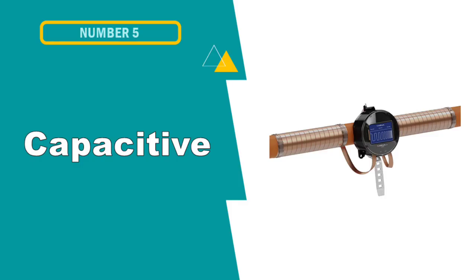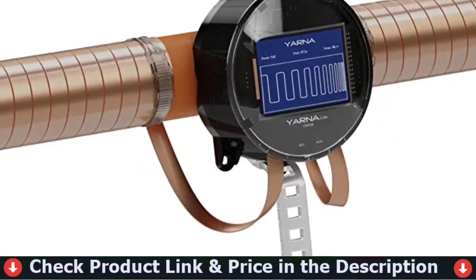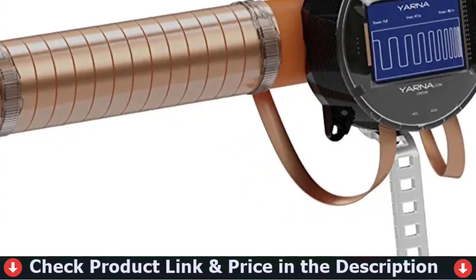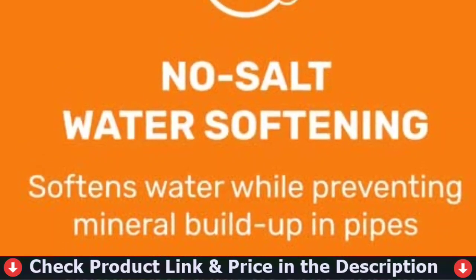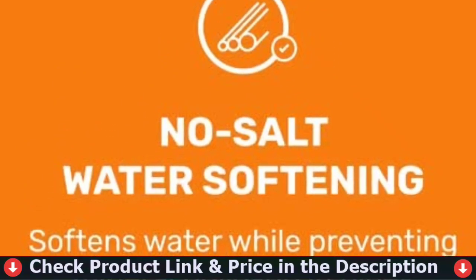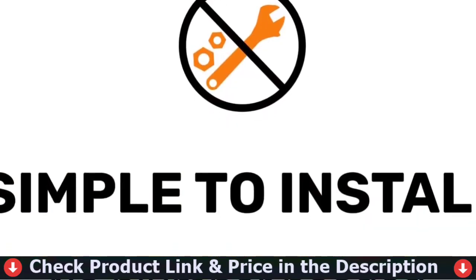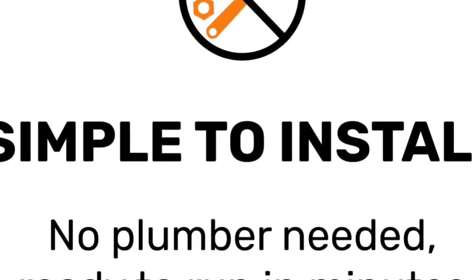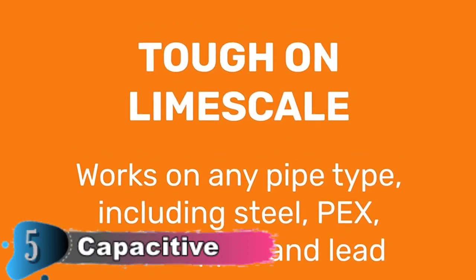Our fifth and last choice is the Yarna CWD48 capacitive electronic water softener. The Yarna CWD48 is a patented water descaler system designed to treat the entire home. The system descales water using electric pulses generated by the electronic unit and controlled by a microchip. All you require is at least 10 inches of free pipe space with a maximum pipe diameter of 4 inches. Yarna water descaling systems are entirely DIY — no tools or assistance needed. Installation takes about 15 minutes and is completely maintenance-free. It is compatible with any kind of pipe, including copper, iron, stainless steel, PEX, PVC, and compound pipe.